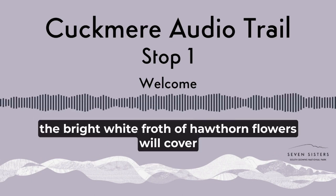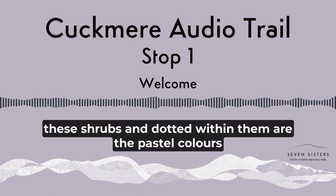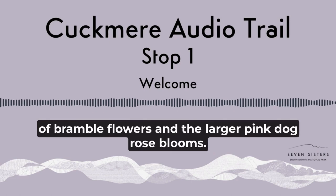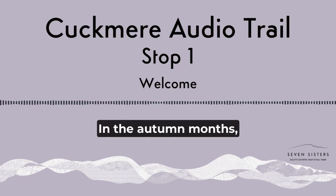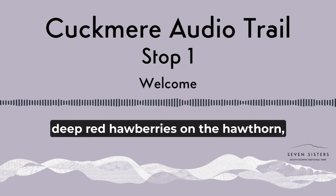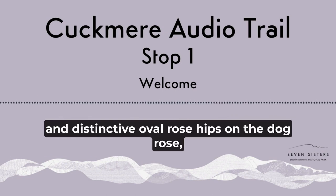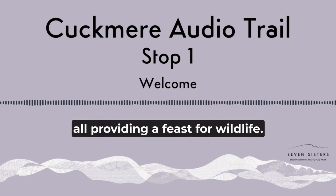In the spring, the bright white froths of hawthorn flowers will cover these shrubs, and dotted within them are the pastel colours of bramble flowers and the larger pink dog rose blooms. In the autumn months, there are purple blackberry fruit on the brambles, deep red hawberries on the hawthorn and distinctive oval rose hips on the dog rose, all providing a feast for wildlife.